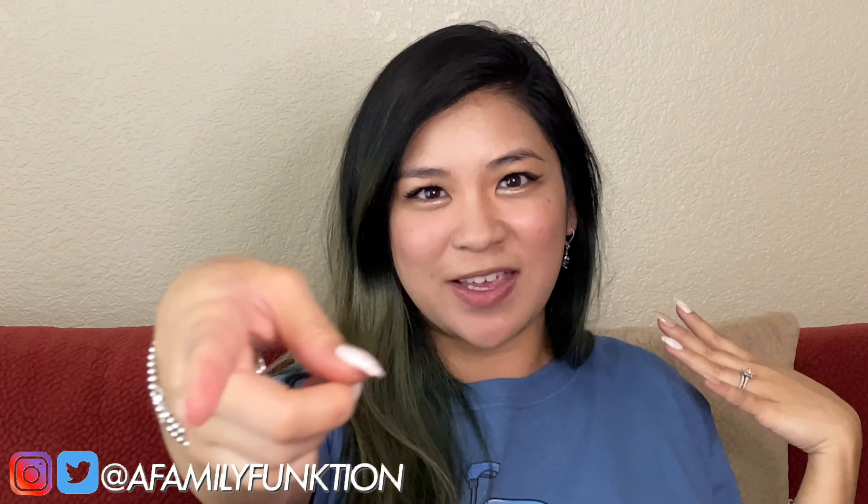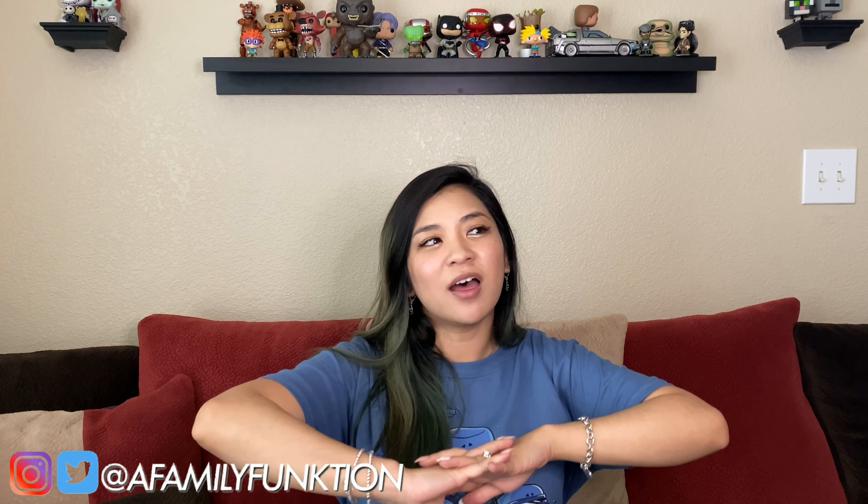What's up guys? Welcome to Family Function. So even though basically everywhere around the world is going through a whole quarantine thing with everything that's going on right now, Target still released — I mean, why wouldn't they — a whole three more Funko Pops of like all the Futuras, and at least here in Vegas it was released when it was street dated.